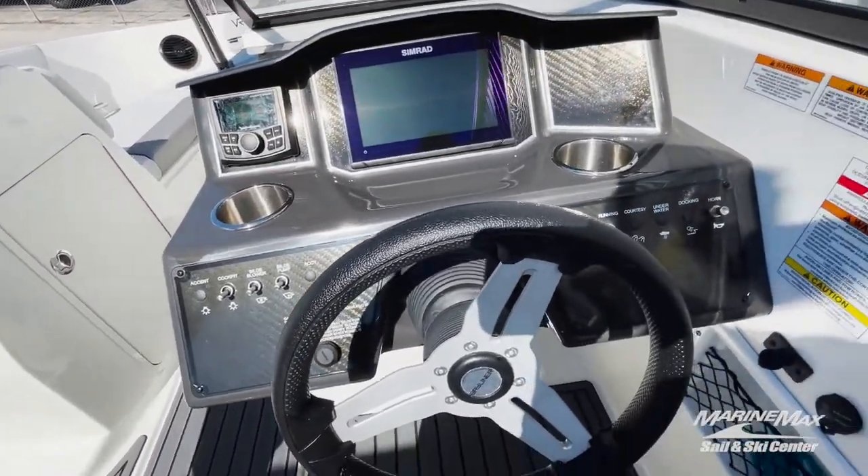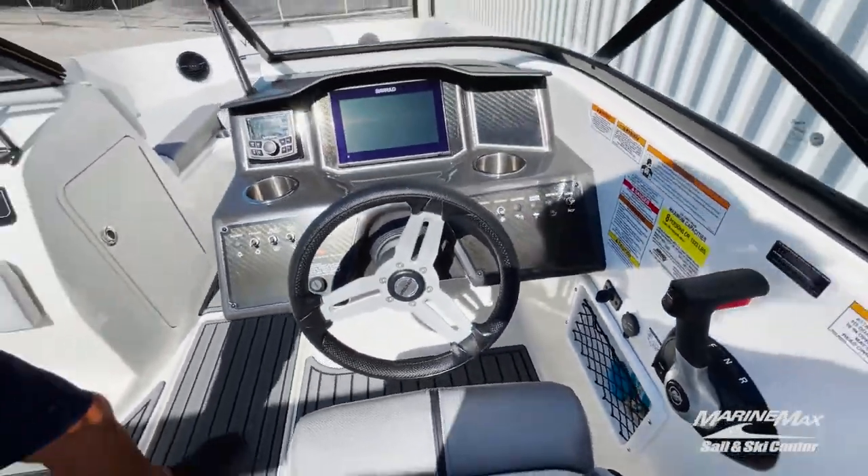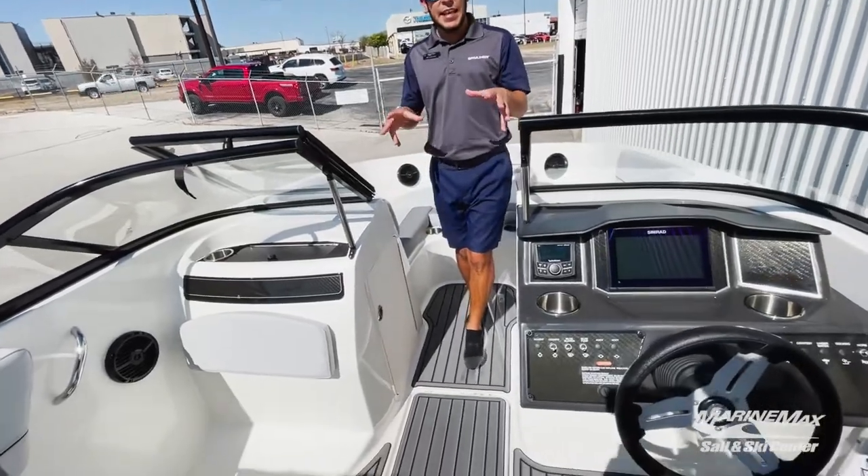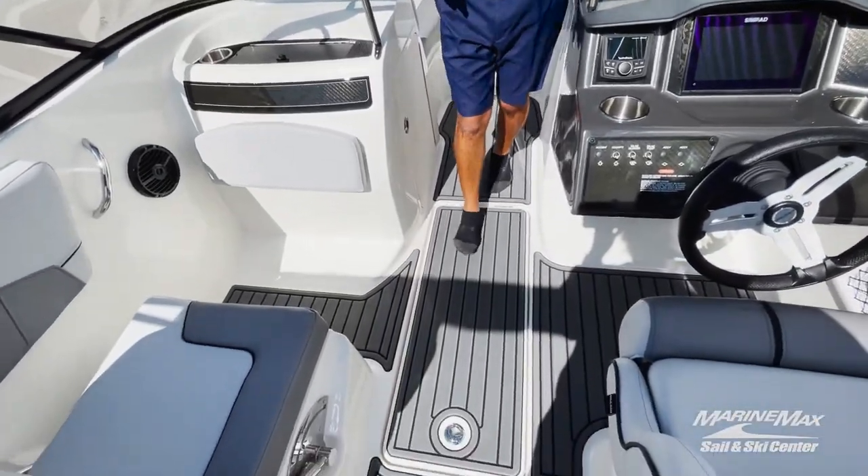And of course all your switches. This boat is also equipped with the titanium gray SeaDek — that's a really nice feature, it gives you a little bit more of a padded feel.